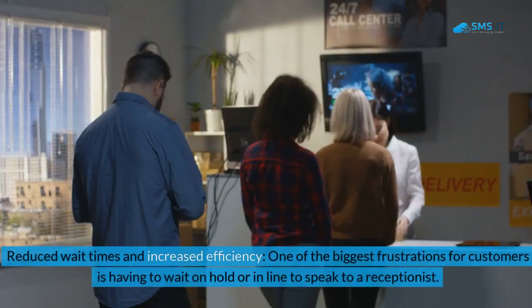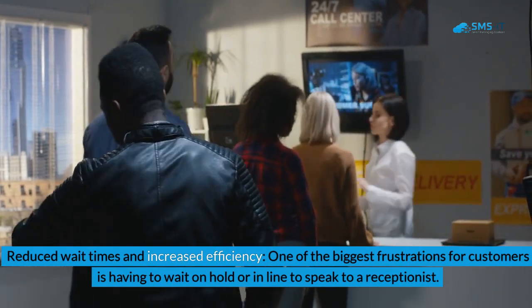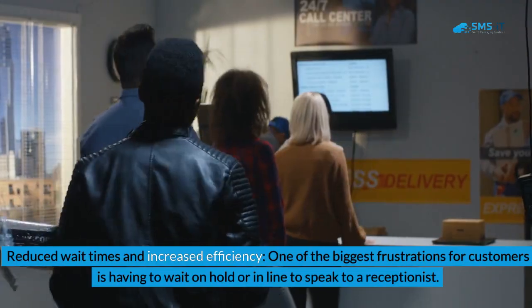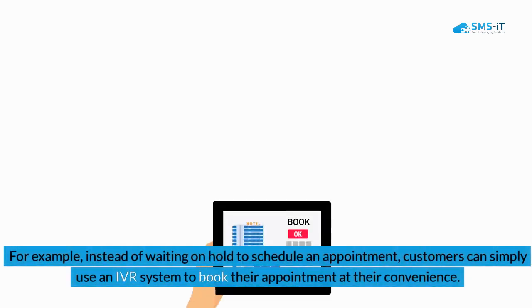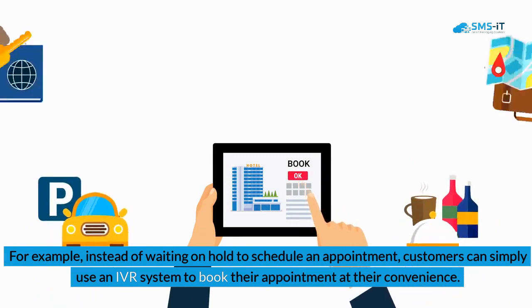Benefit 2: Reduced Wait Times and Increased Efficiency. One of the biggest frustrations for customers is having to wait on hold or in line to speak to a receptionist. By implementing SMSIT and IVR technology, businesses can reduce wait times by automating certain tasks and providing self-service options for customers. For example, instead of waiting on hold to schedule an appointment, customers can simply use an IVR system to book their appointment at their convenience.